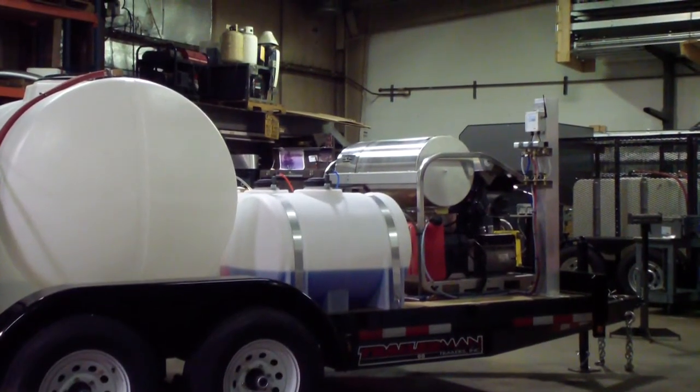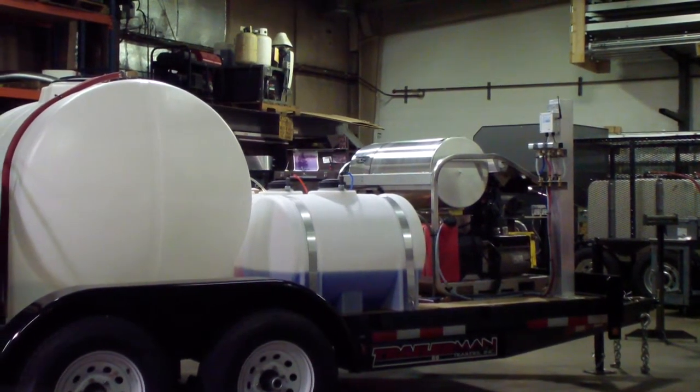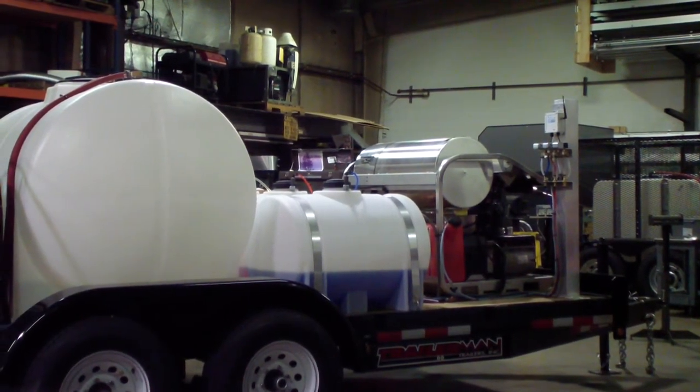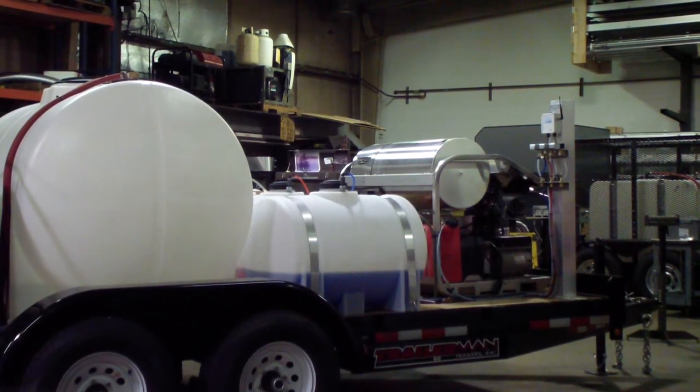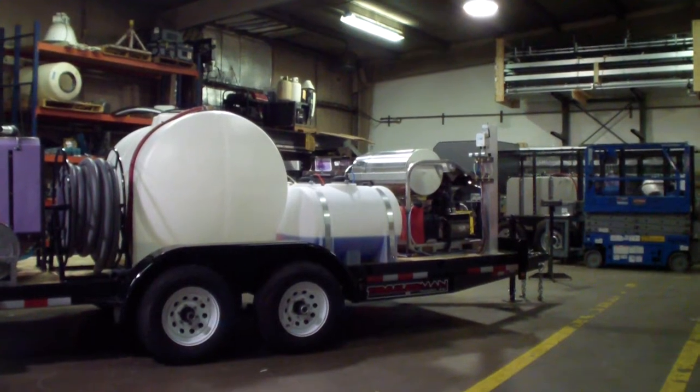We have three 65-gallon tanks on the trailer. You can put a one-step or a two-step system in, and you can also have the third tank as a degreaser or cleaner. It's all done by handheld remote control.